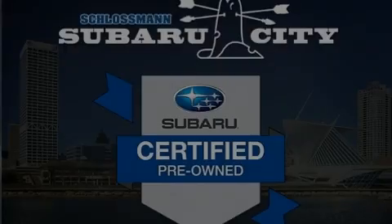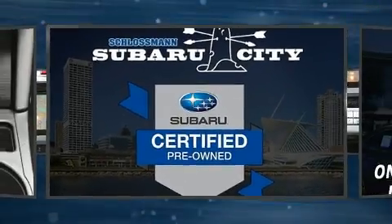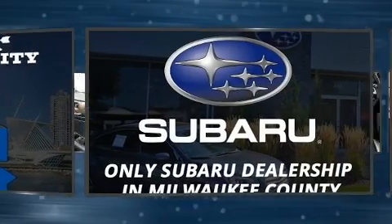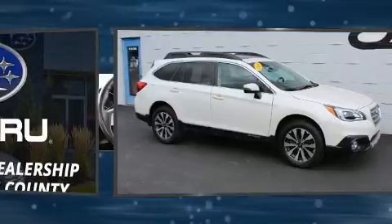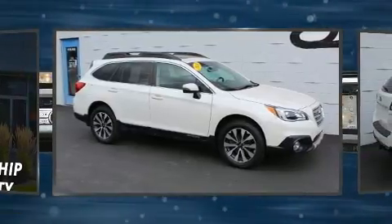Outstanding design defines the 2015 Subaru Outback. Under the hood, you'll find a four-cylinder engine with more than 170 horsepower, providing a smooth and predictable driving experience.